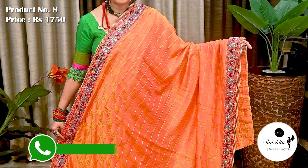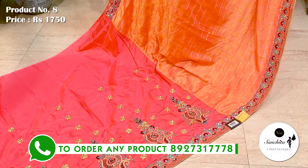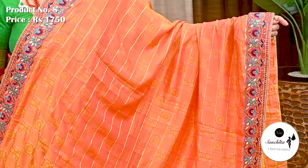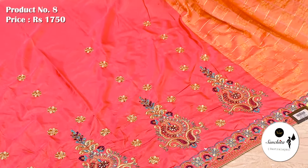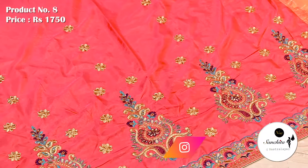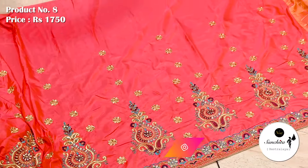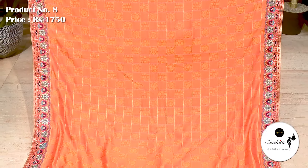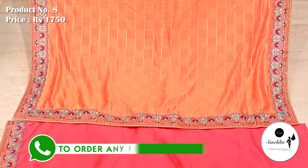Now presenting a very trendy sari in dual shade of pink and yellow. Sari No. 8 priced at ₹1750. Gorgeous contrast border with zari, resham and stone work. This is the yoke portion of the sari with kharchula design. This is the pleat portion of the sari in pink with intricate resham work. Similar pattern continued in the pallu. Contrast blouse piece in pink color.